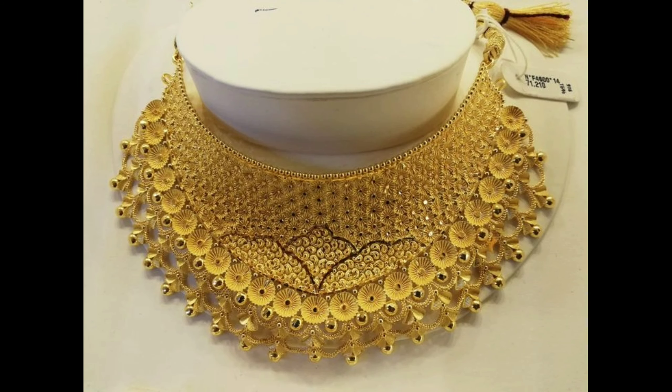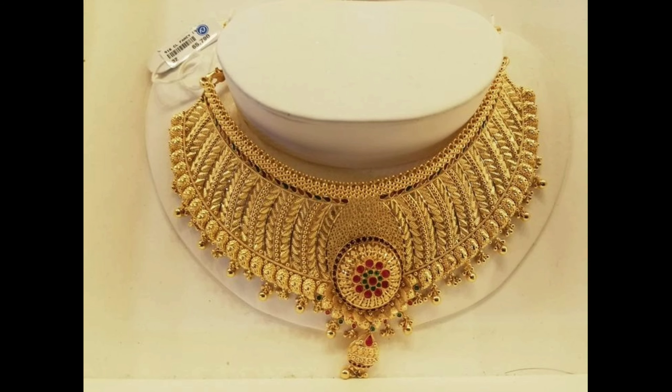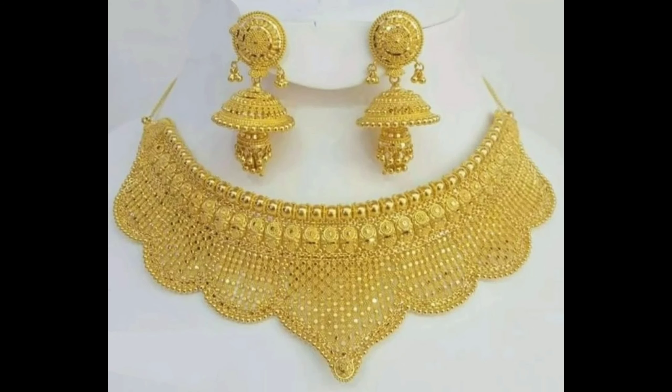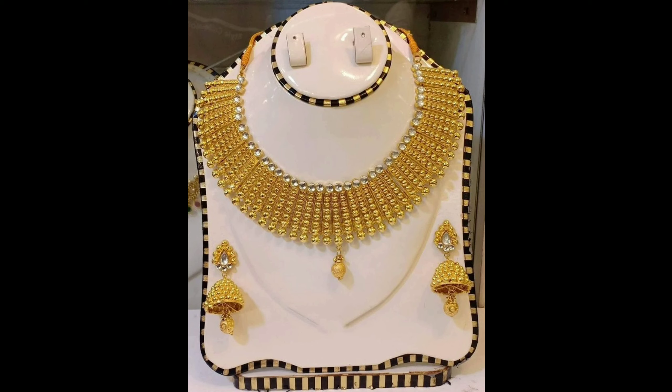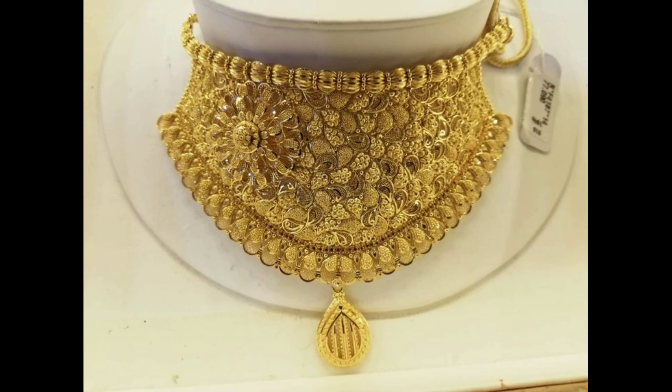This one is a fantastic gold choker necklace, and this one is a beautiful gold choker necklace design. This one is a gorgeous gold choker necklace with matching Jhumka pendants. This one is a gorgeous designer gold choker necklace. This one is a beautiful design of gold necklace with matching Jhumka earrings.